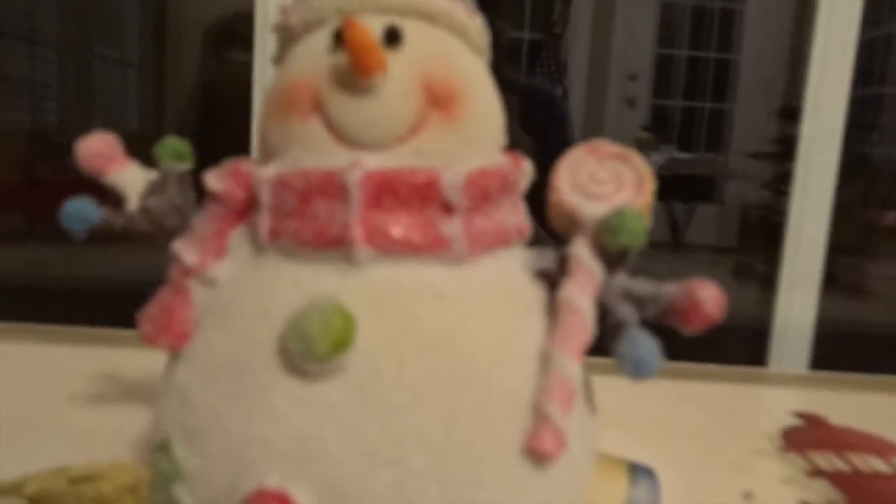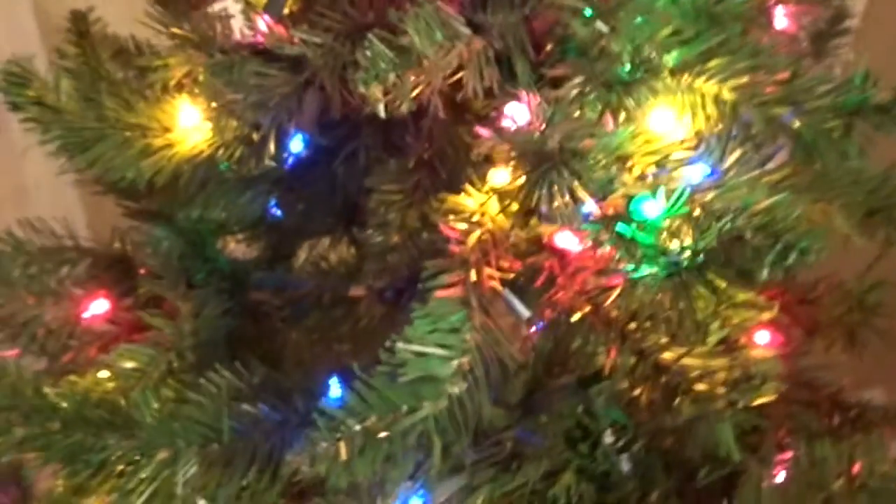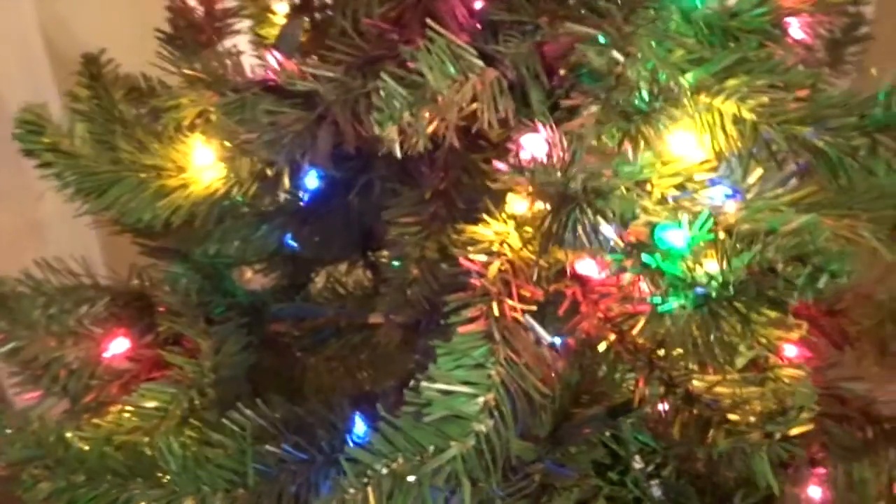My cat's kind of upset about it because he likes to sit up here, but he can deal with it for a few more weeks. This is our other Christmas tree that stays on our porch. It has an angel on top — it is our old Christmas tree, but it just stays out here now. And that is all my Christmas decorations that are inside for this Christmas season. I hope you guys enjoyed, and as always, comment, like, and subscribe. I'll see you guys tomorrow.